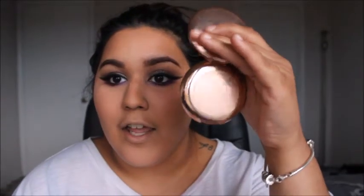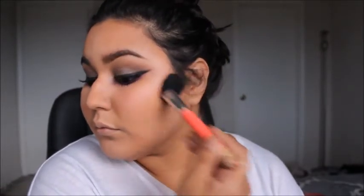I've had this so long that the name is gone on the back, so I have no idea what this is. But it's in this cute little duo palette that I have. I'm going to buff that in, as well as my temples, a little bit down my jaw, and my neck.